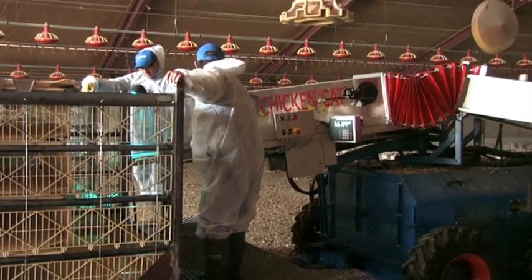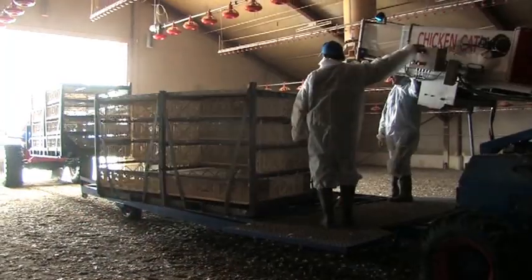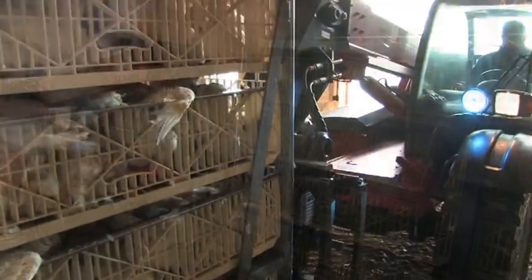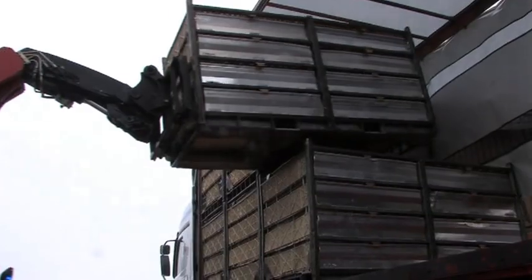The conveyor belt is very flexible in the sense that it fits many different types of containers, such as Linko Load, Maxi Load, Stork System, Anglia Autoflow and Larko. A forklift truck loads the containers onto the waiting truck.